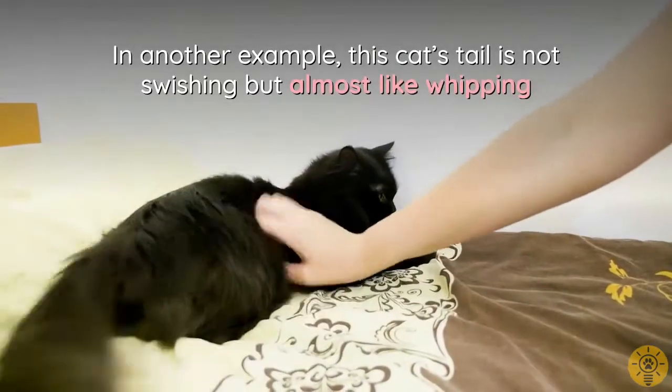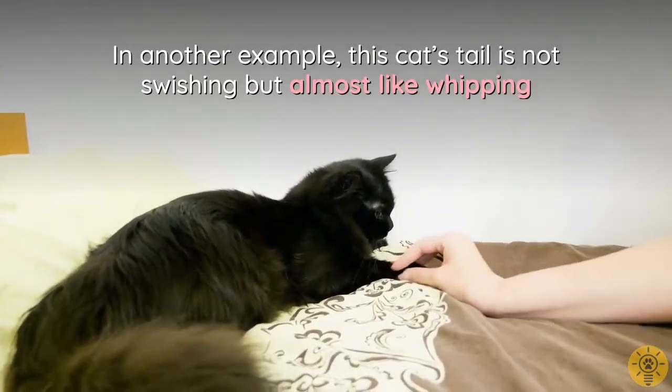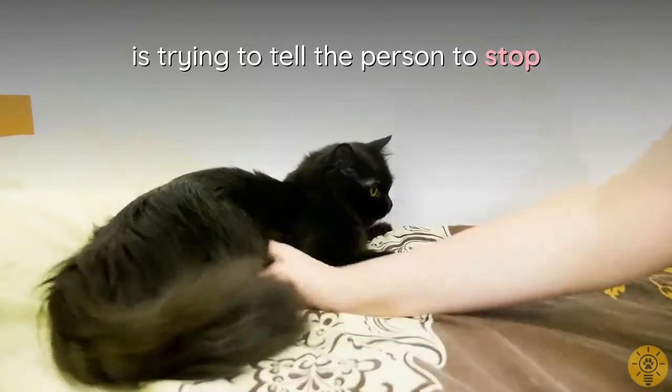In another example, the cat's tail is not swishing but almost like whipping. This annoyed cat, clearly not enjoying the unwelcome petting, is trying to tell the person to stop.